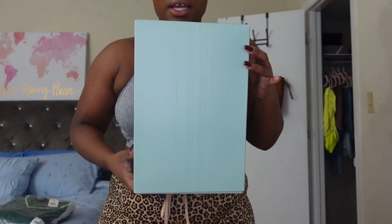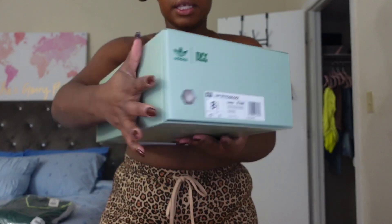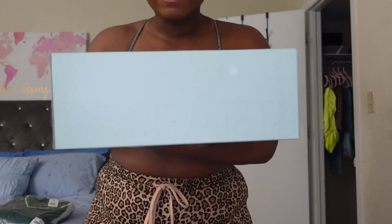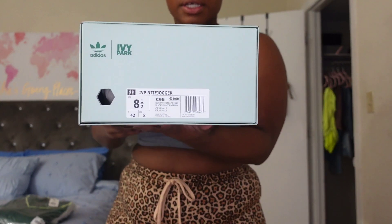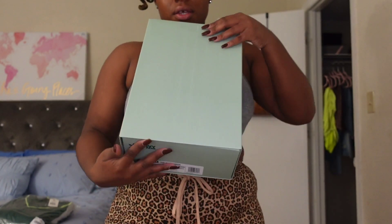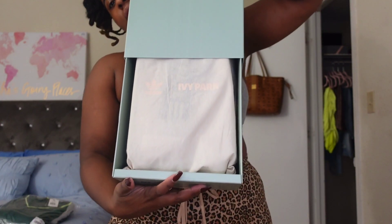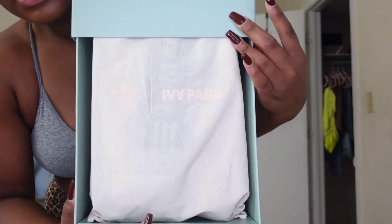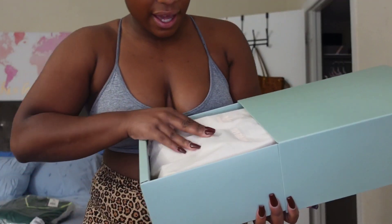So this is the box — it comes in so pretty. It says Adidas on the side, it says Ivy Park. Hopefully you guys can see — it says Ivy Park here. Here is my size and everything. So I'm just going to slide it out. You guys can see it says Ivy Park right here.